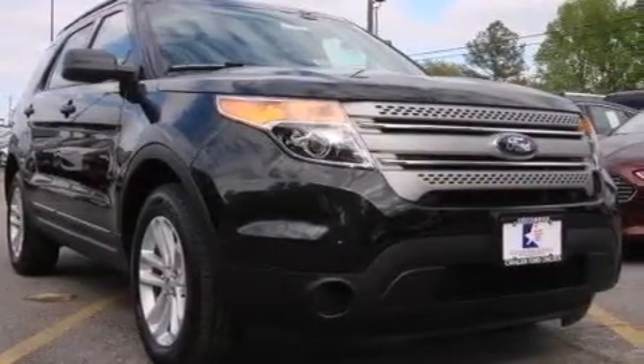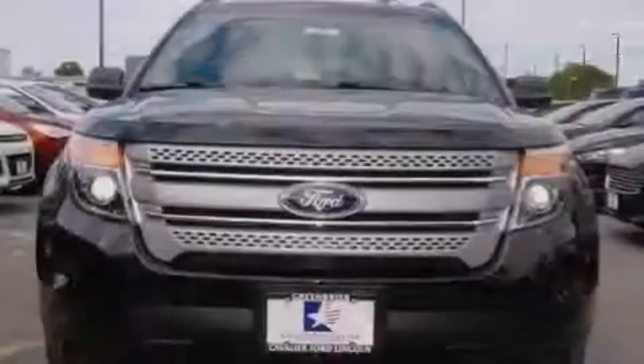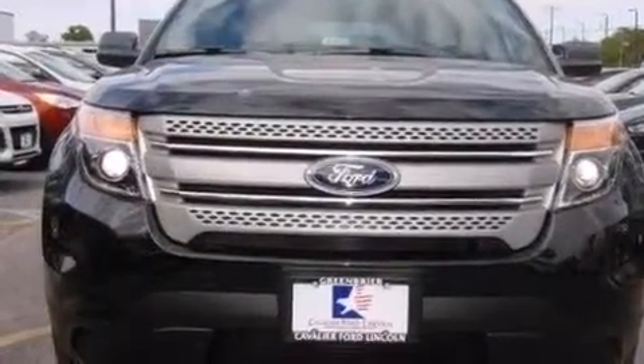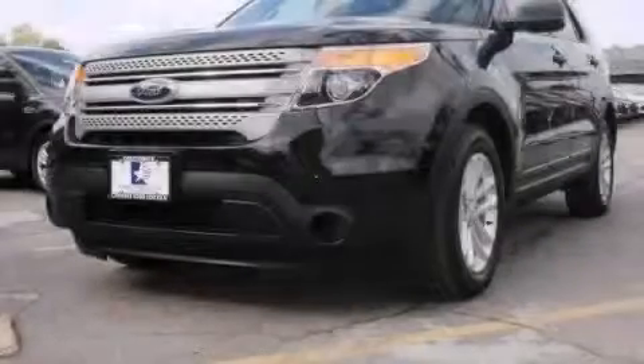A split folding rear seat. A rear window defroster. A CD player and aluminum wheels. Please call us today for more information on this great vehicle.